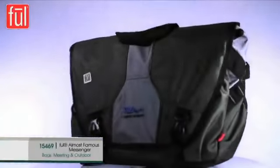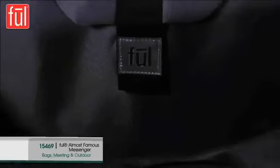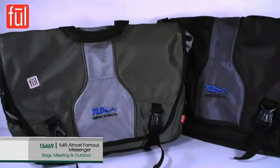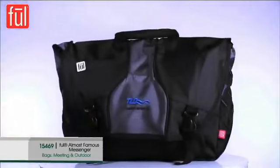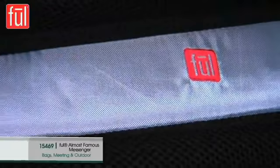The Fuel Almost Famous Messenger Backpack is made of 1680D polyester, has a large interior compartment, and organizes books, files, electronic devices, and more. The padded interior sleeve fits up to a 17-inch laptop, and a side elastic pouch holds a water bottle.